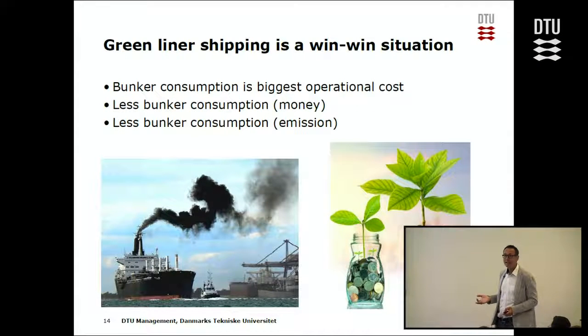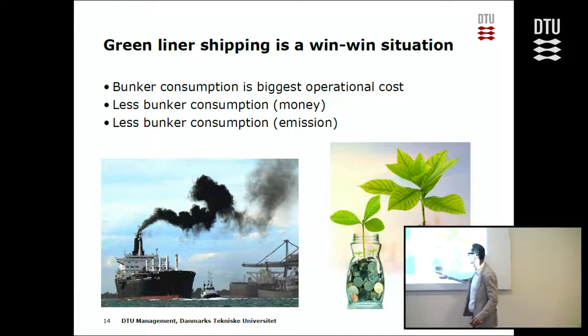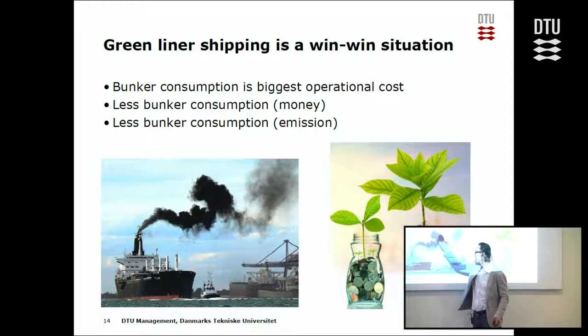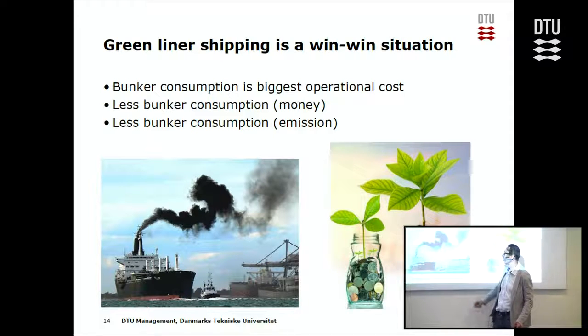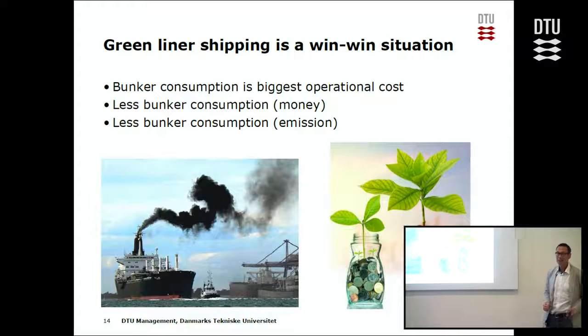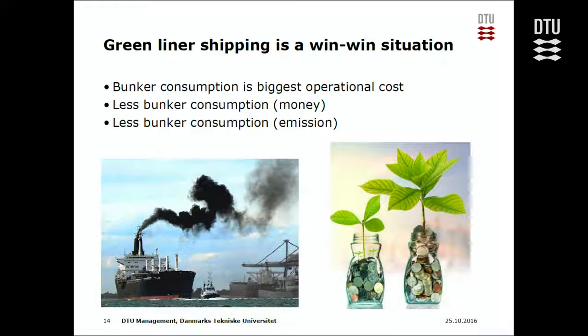The good thing is that green liner shipping is a win-win situation. Bunker consumption is by far the biggest operational cost of running a liner shipping network. The company says bunker costs money, so the less bunker we use, the more money we save. And less bunker means less pollution. So the company's interest and our interest are the same — everybody benefits.